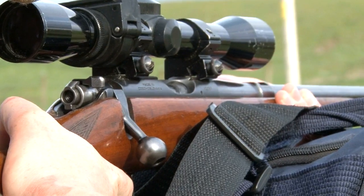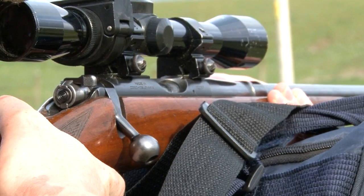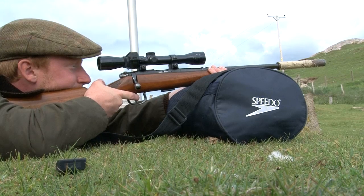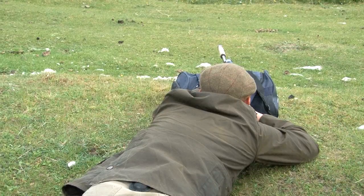The rifle is clearly not on zero. It is not his own — he has borrowed it from the landowner. Byron takes it to a safe location and puts a few rounds into a sandy bank at 30 yards until he is satisfied it is shooting straight.